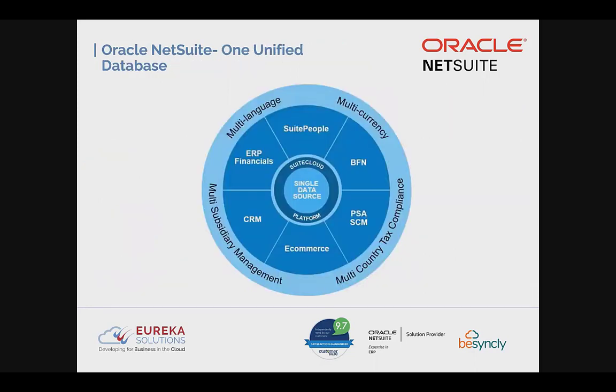NetSuite is one unified database — everything is on the SuiteCloud platform. You can have all subsidiaries as part of your group structure across various countries, with multi-language and multi-currency functionality. It combines various areas that would often be held in disparate systems — ERP financials, SuitePeople (the HR module), CRM, e-commerce, and more — all in one unified database, reducing the time and money spent pulling together figures from various data sources.